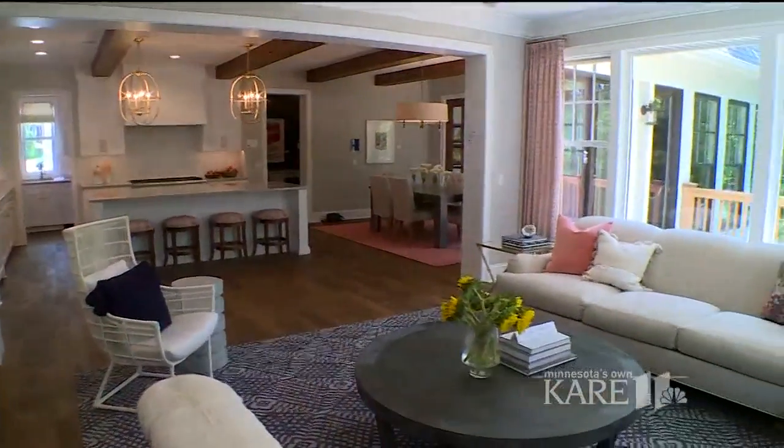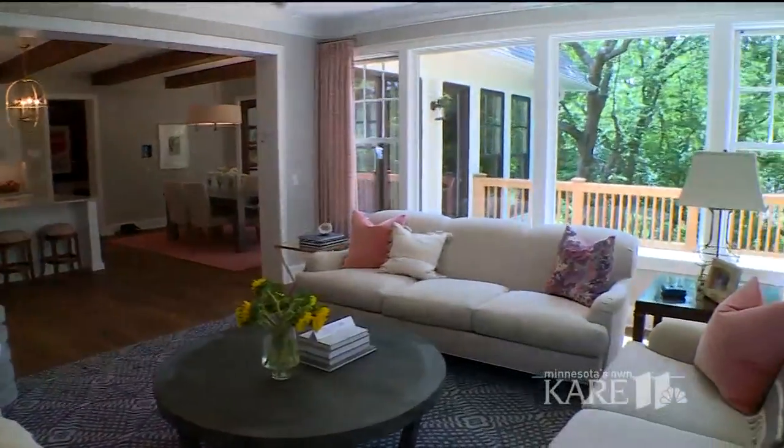You can see this and more at home number four by City Homes in Edina. The show runs through this weekend, so come see us. I love that Minnesota Room.